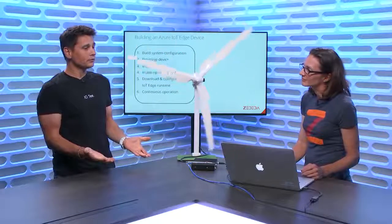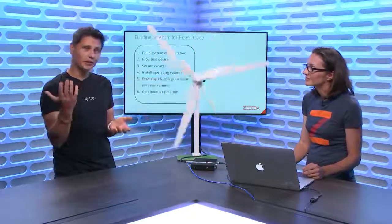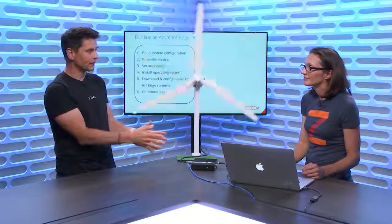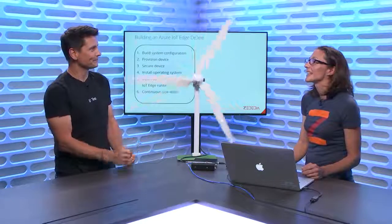And here at Microsoft, in the Azure team, we built a runtime called Azure IoT Edge that allows running modules from the cloud — machine learning and others — at the edge on these kinds of gateways. So after we go through a couple of slides, you're going to show us how you're helping customers with the deployment and management of those devices, including the IoT Edge runtime on their gateways.